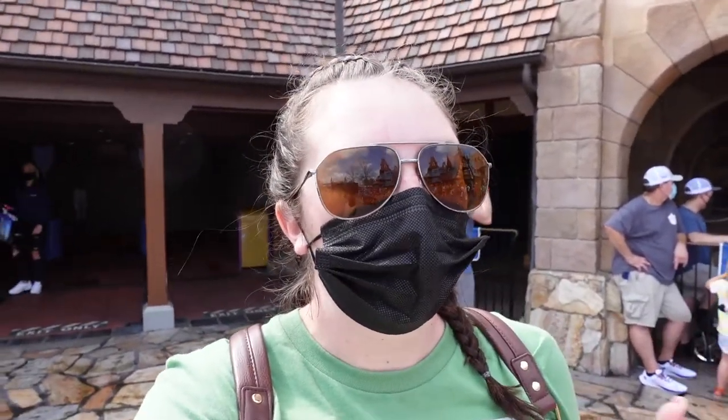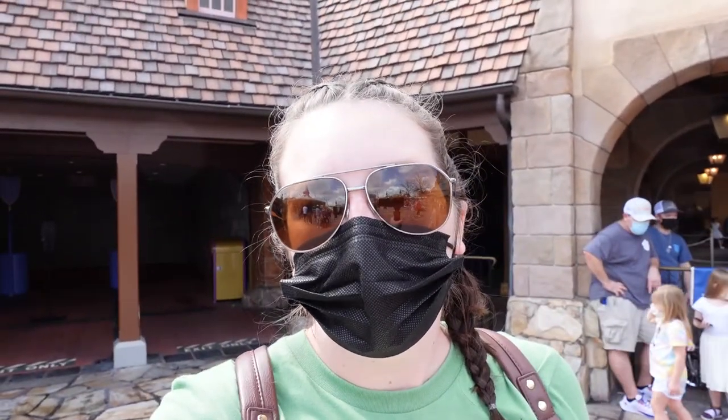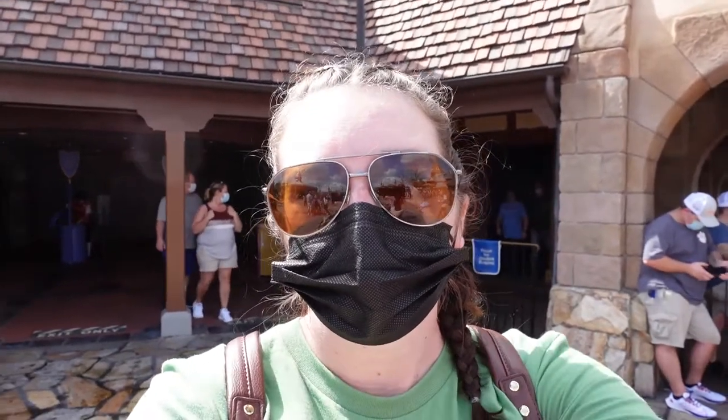Moving through Liberty Square we are now into Fantasyland, which is another big winner for infants and toddlers. Pretty much everything here they can go on except Seven Dwarfs Mine Train, which we'll head over to shortly for the height requirement. Everything else — Small World, Peter Pan's Flight, the Carousel, PhilharMagic, Winnie the Pooh, Little Mermaid — all of those infants, toddlers, and children can go on. Let's go find out the height requirement for Seven Dwarfs Mine Train.